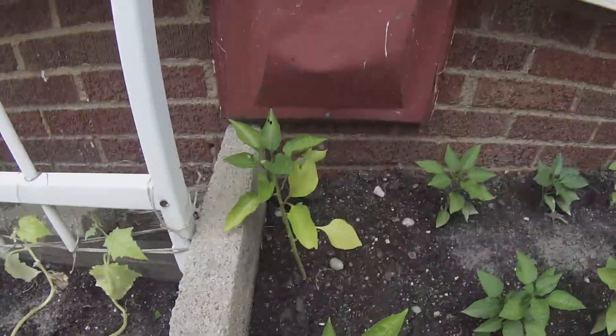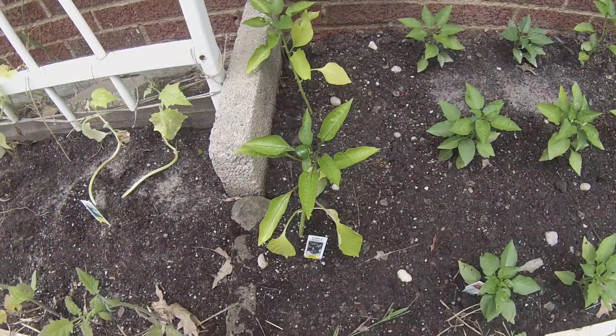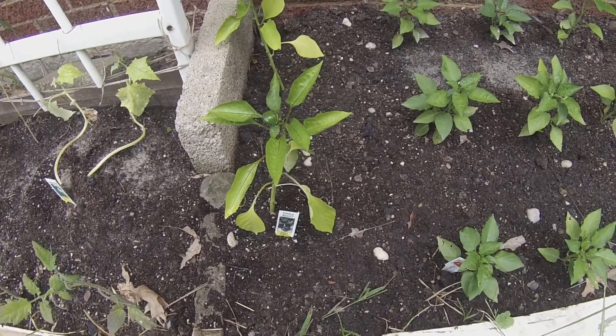Look at that! These peppers start out green and when they ripen they turn dark purple. Very sweet eating pepper, almost like sugar.